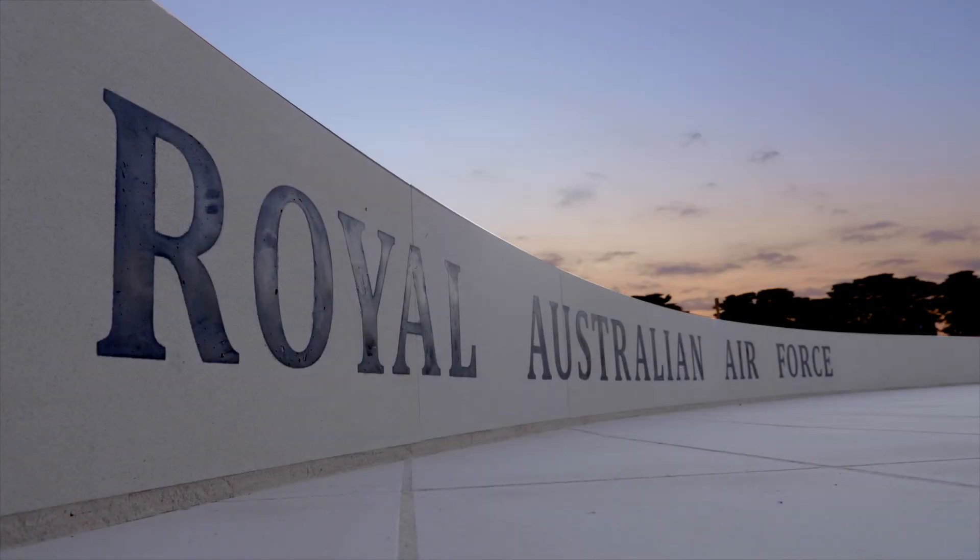The memorial consists of three main features. A semicircular wall, which complements the AFC Memorial, which symbolises the earth — the complete circle or sphere of the earth, if you like.